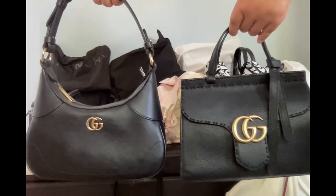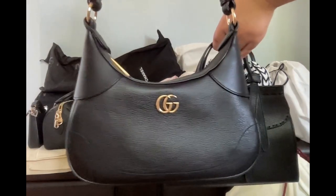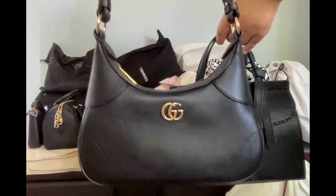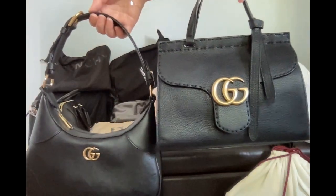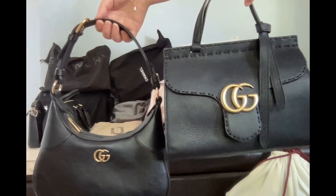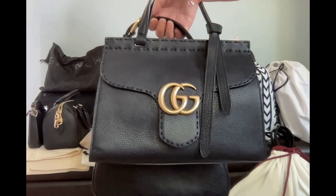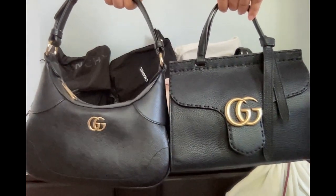Then let's see my two Gucci bags. This hobo bag is from the current year — I bought it not very long ago. And this one is a several-years-ago model, but I love this aged gold logo. It's quite bigger than the recent one.